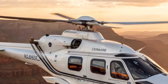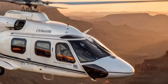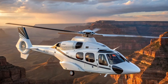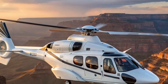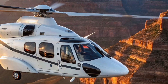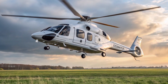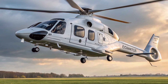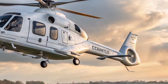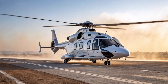And while it looks like something out of a sci-fi film, the H-160 is already proving itself in real-world missions. Oil and gas companies are turning to it for safer offshore crew transport. Emergency services are adopting it for faster, more comfortable medical evacuations. Even private owners are finding in it a stylish and capable way to travel between cities without the hassle of airports.